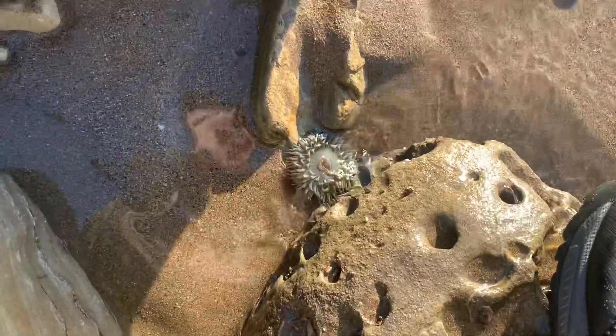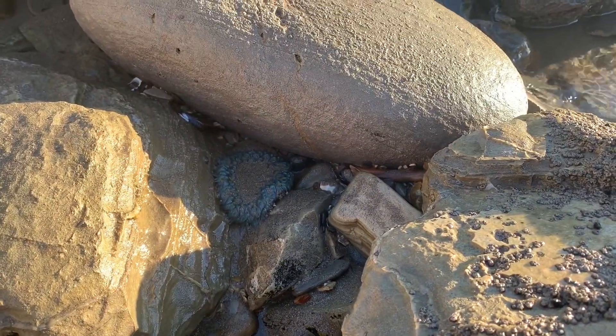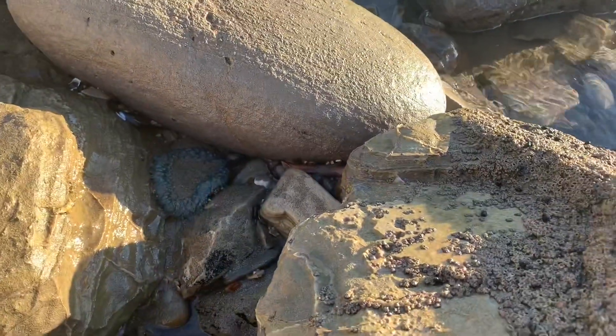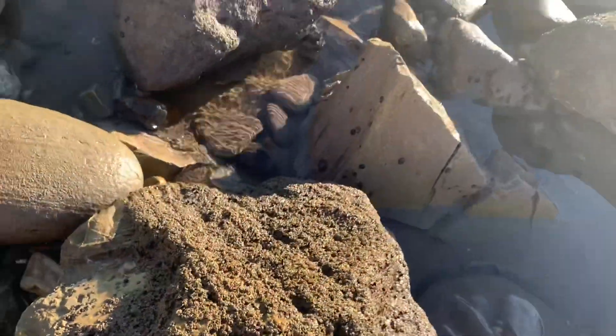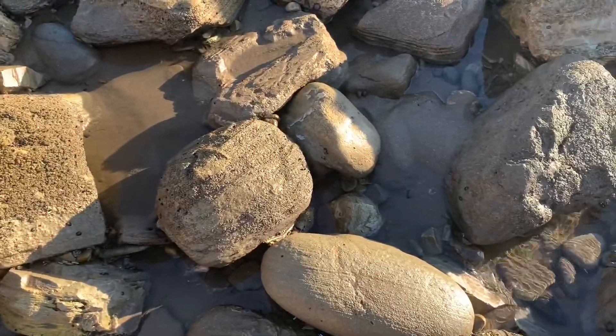Wow, look at this anemone. The water's lowering — look at this guy, completely out of the water. This is what these guys have to go through in the tide pools because the conditions are really harsh and they have to search for food.